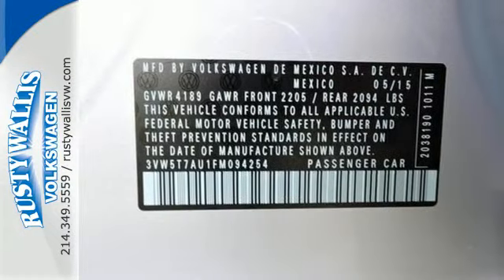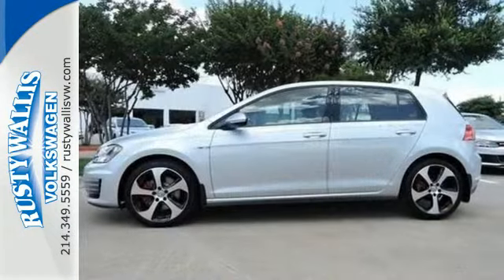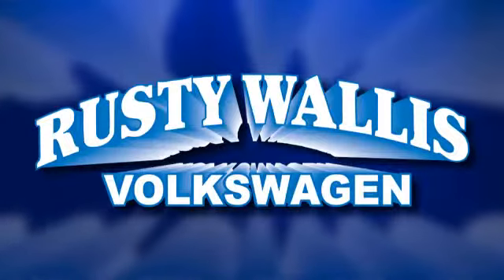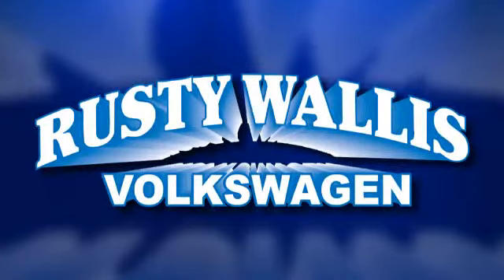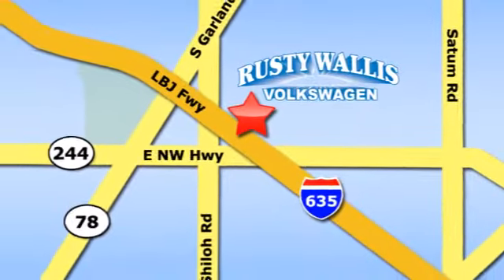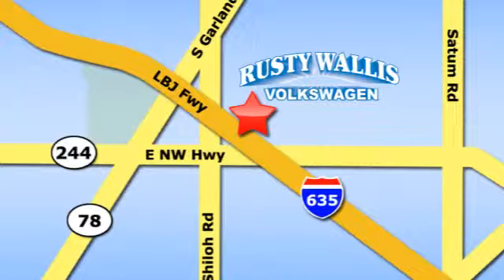Make every mile a smile with this GTI. It's ready for a test drive. Rusty Wallace Volkswagen is one of the premier Volkswagen dealerships in Texas. We're easy to find just off Northwest Highway at 12635 LBJ Freeway in Garland.